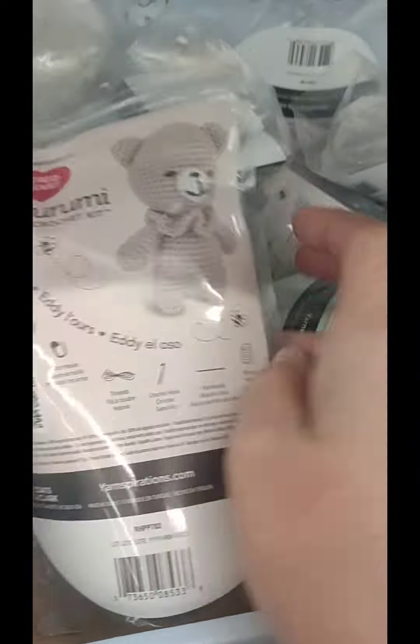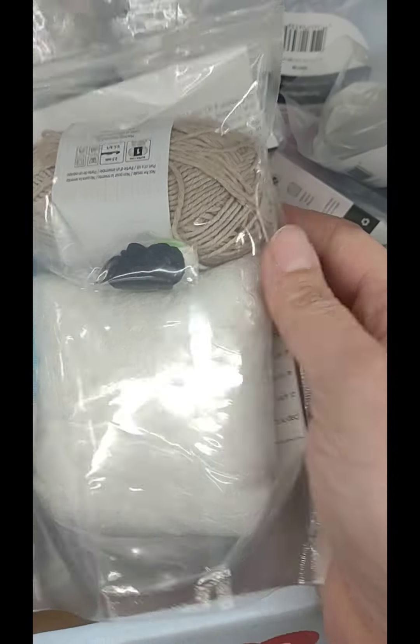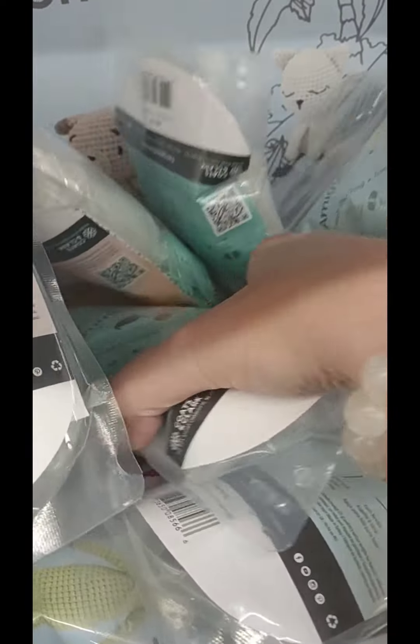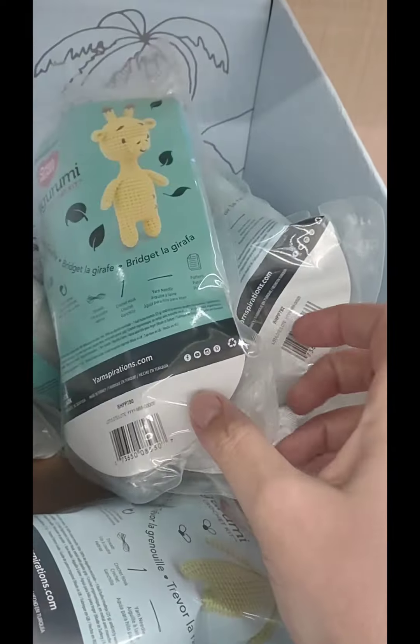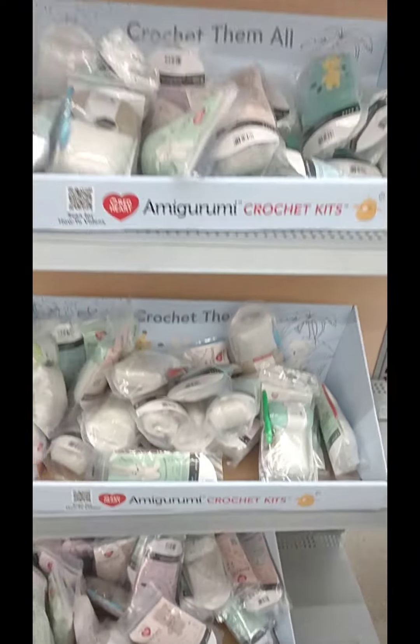They're cute little kits, and I did buy one to try — I bought the frog and a giraffe to make, and we're going to see how it goes. But if you work on Amigurumi, tell me: do you like the kits better, or do you like to have your own material and just find a pattern and make your own?